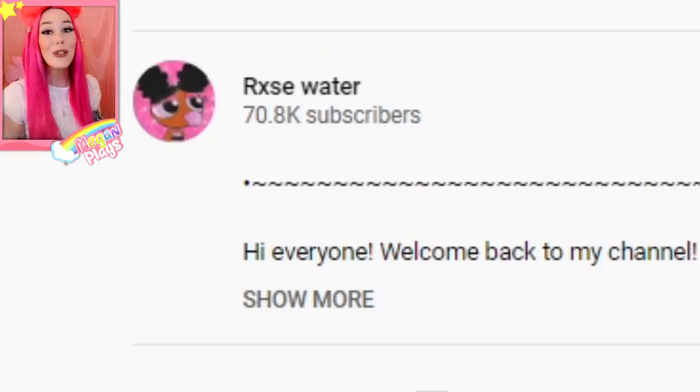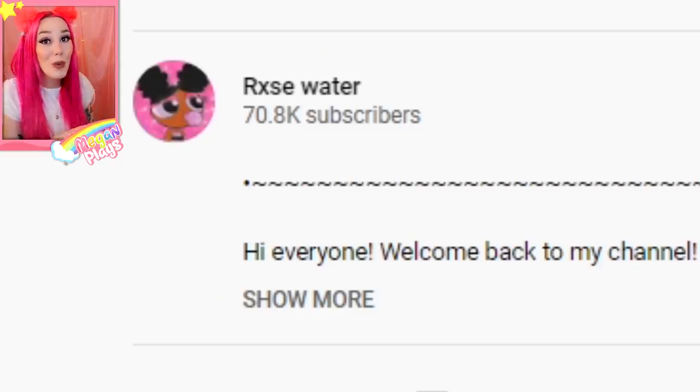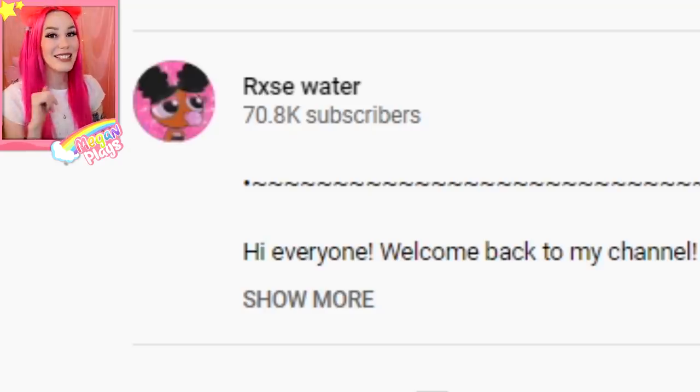Hey, what is up you guys, it's Megan. Welcome back to my channel Peachy Squad today. I'm so excited because you guys absolutely loved the last realistic Adopt Me video that I reacted to, so today I thought I would react to another one. Also do not forget to check out my real life channel at Megan — I'm going to start posting more over there. I am trying to participate in Vlogmas so look for a few Christmas related vlogs over there starting very soon. Our first video is by Rosewater, linked down below. Let's get into it.